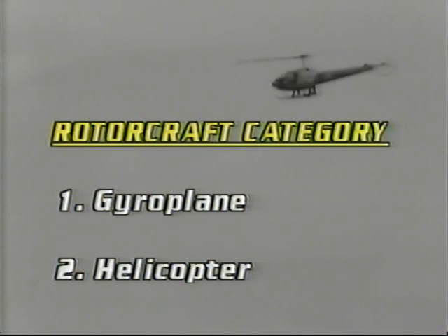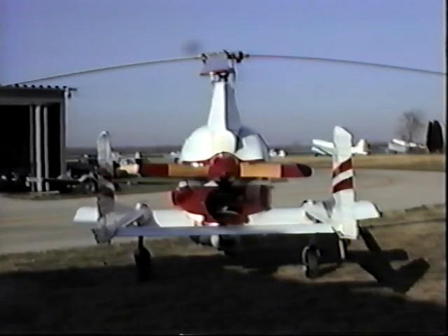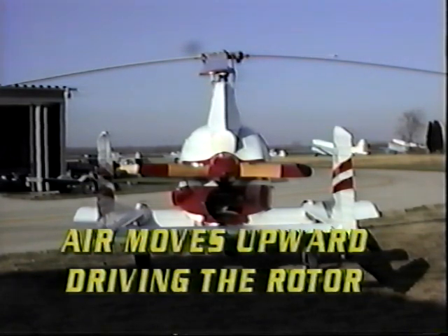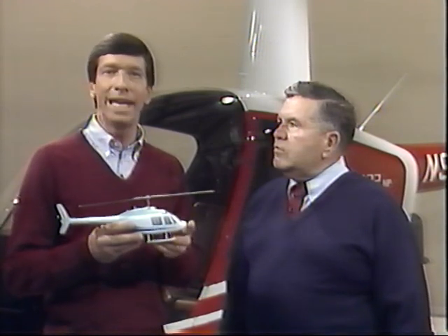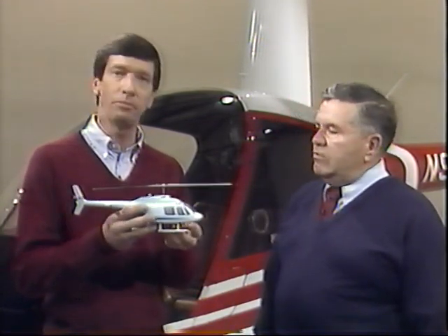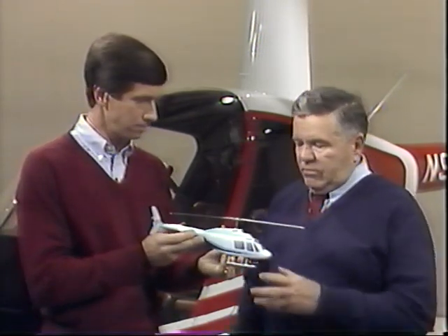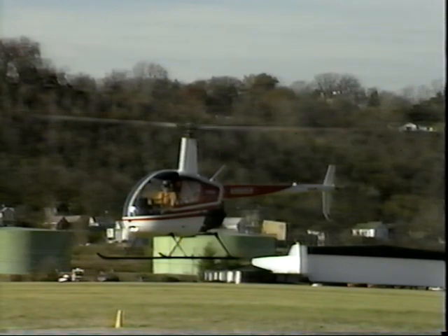Let's begin by classifying helicopters. They are one of two types of aircraft in the rotorcraft category. First, there's the gyroplane, which also uses a large rotor in addition to an airplane-style propeller. The difference is that the overhead rotor of the gyroplane is not engine-driven — air moves upward through the rotor, causing it to spin and providing a lift vector. A helicopter in its most basic sense consists of three main components: the main rotor, the tail rotor, and the fuselage.